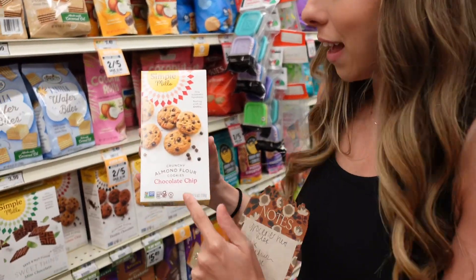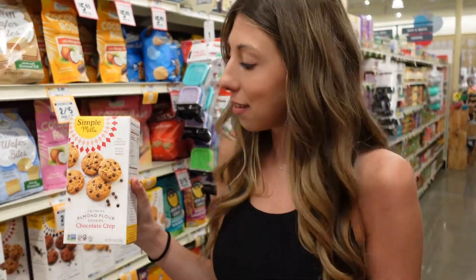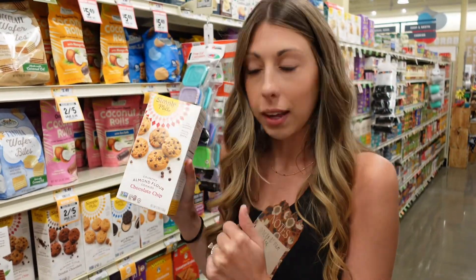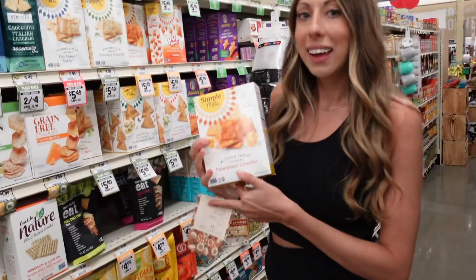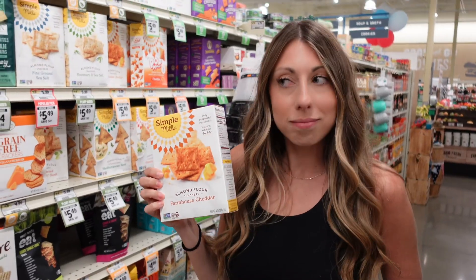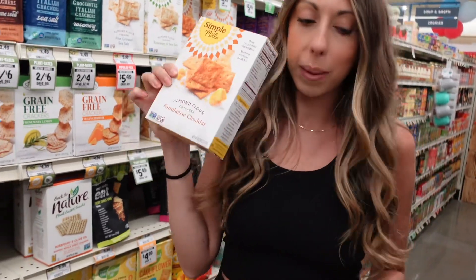When it comes to boxed cookies, these taste like Chips Ahoy to me but have super clean ingredients. I love the brand Simple Mills, and these are on sale — they're still pretty pricey but they are on sale. And these crackers taste like Cheez-Its to me, they're so good and much cleaner. I'm going to eat these with my chicken salad, so we're going to grab these.